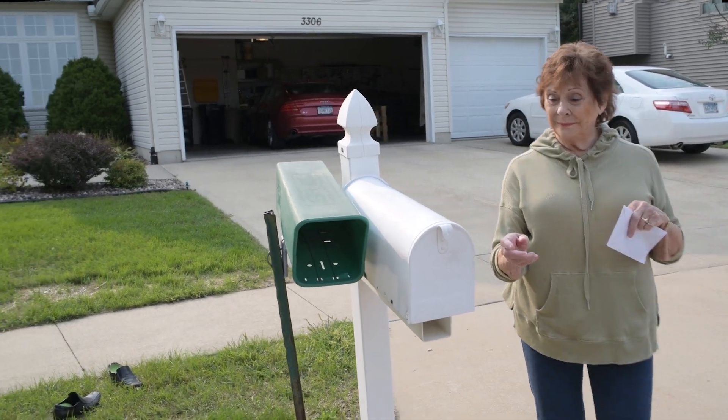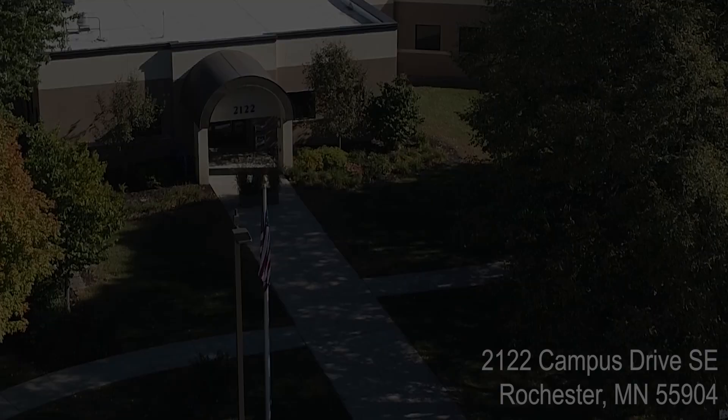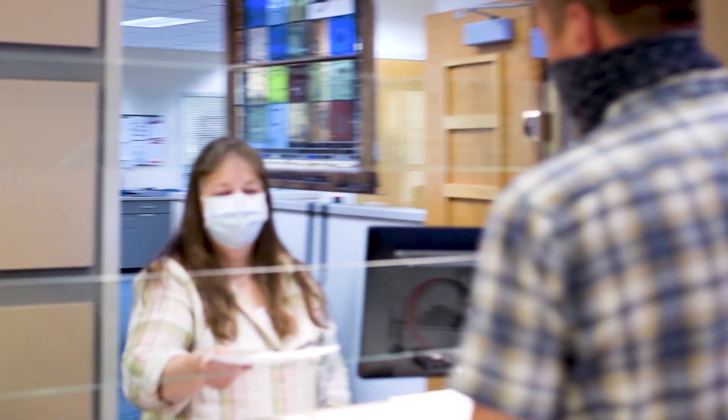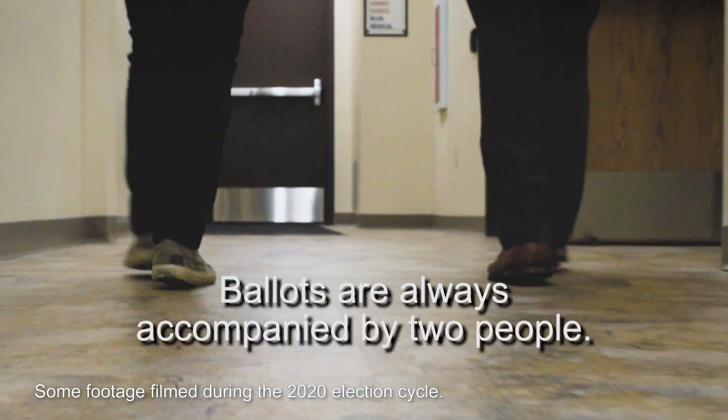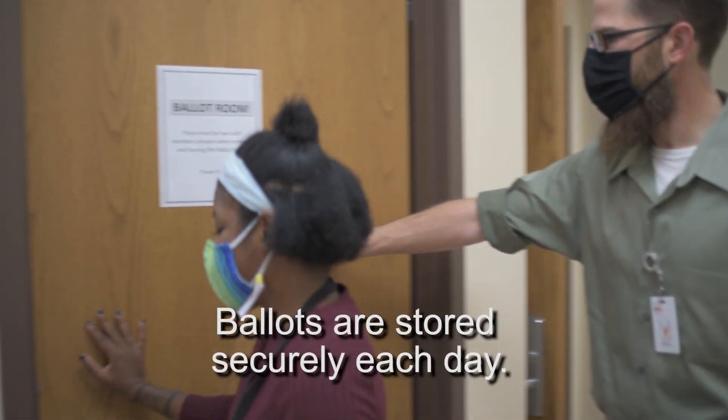Envelopes received in the mail can come back to us by the U.S. Postal Service. Also, absentee ballots can be returned in person to the Olmstead County Elections Office or to the information desk at the government center. Once ballots come back to us, they're always accompanied by two members of the elections team and they are stored securely each day.